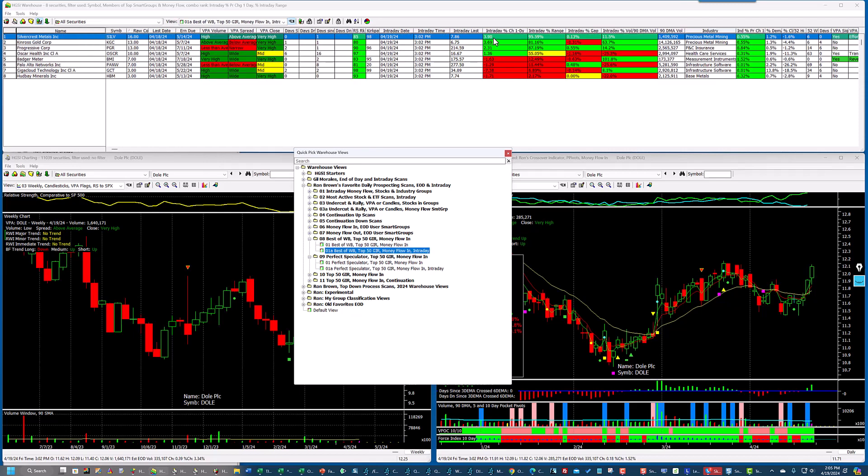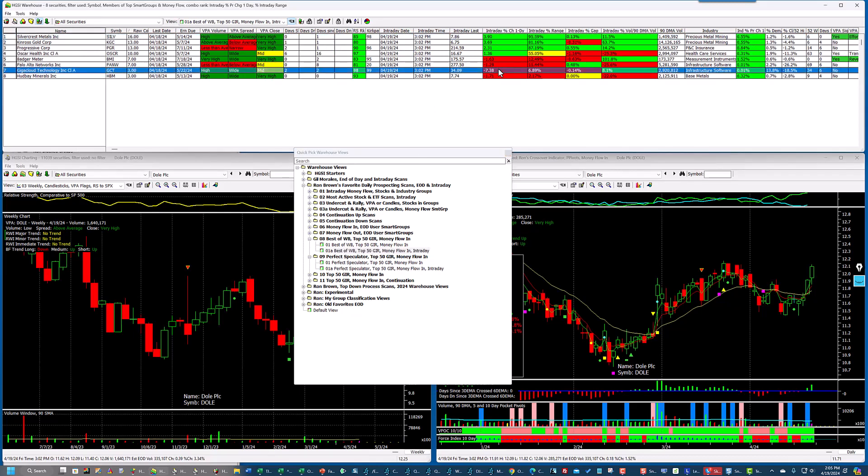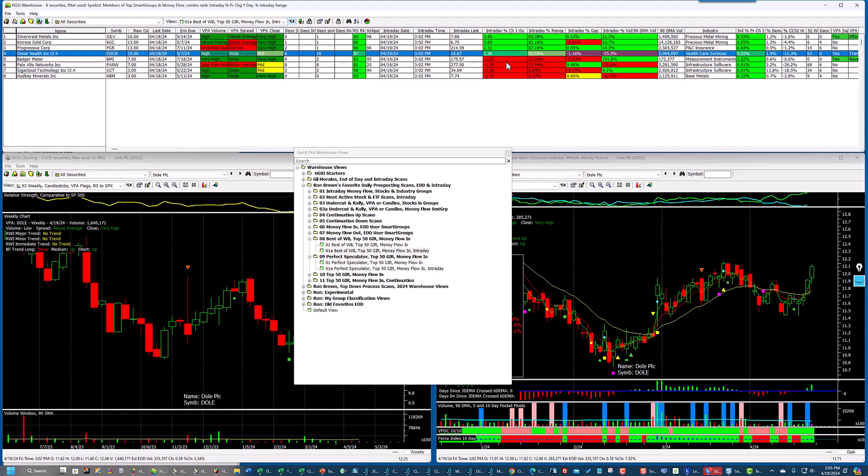If I click on them, four of them are up today. The ones that are down — looks like GCT, Gigacloud — is one of the main losers. But four out of eight on a mixed market day like today is not too bad.